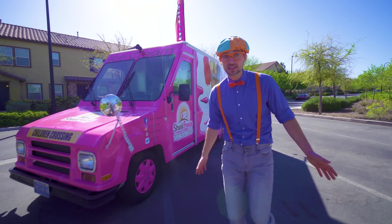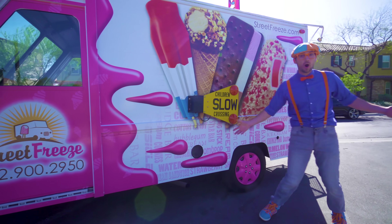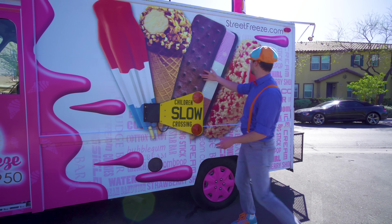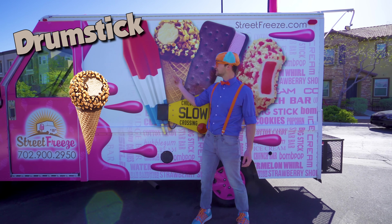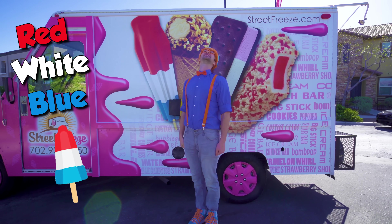Now let's learn the parts of this ice cream truck on the outside! Whoa, it's so colorful! And look, there's some ice cream right here! We have a strawberry shortcake, we have an ice cream sandwich, we have a drum stick, and we have a red, white and blue ice cream!